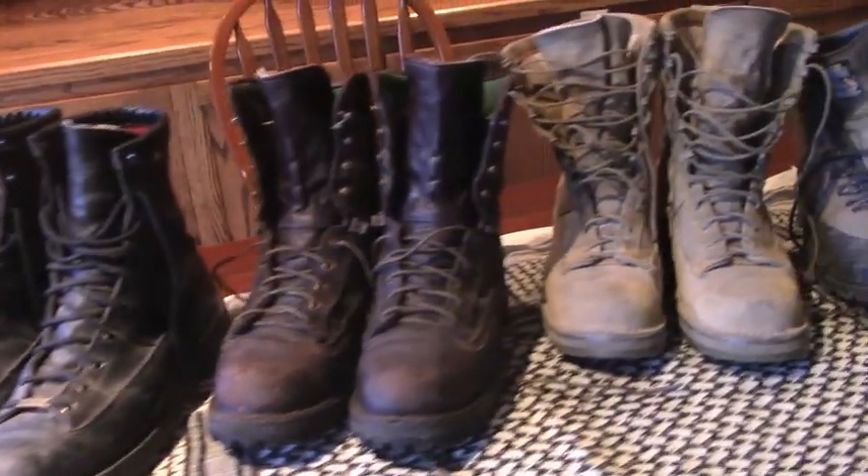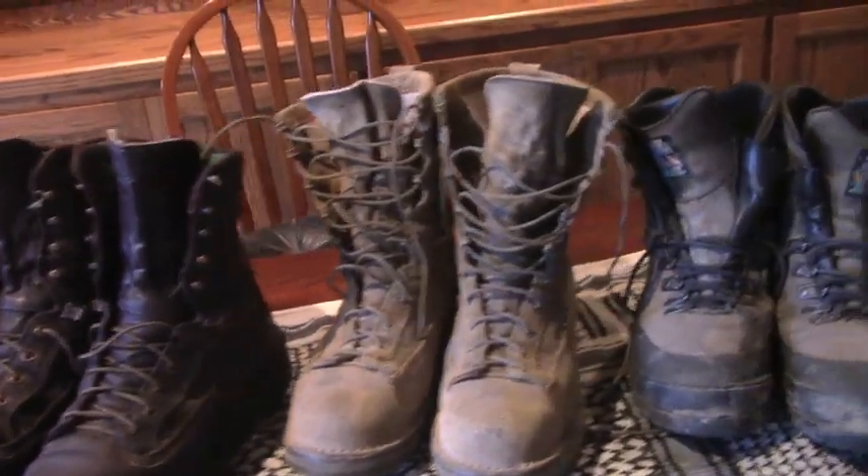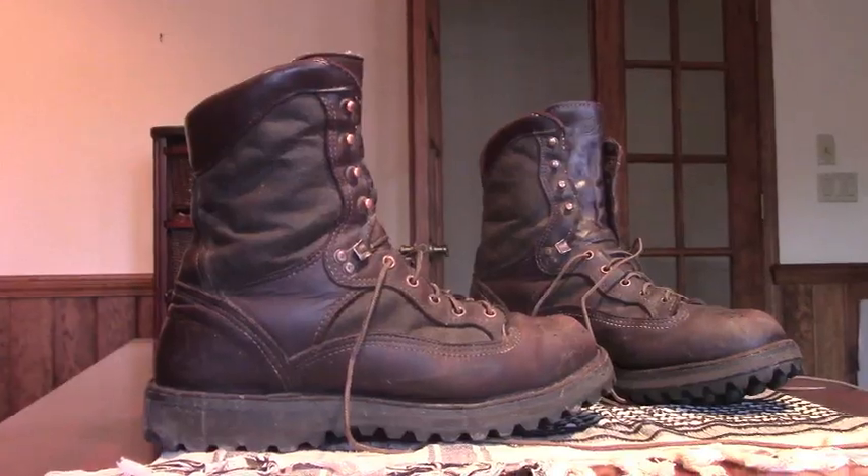Here are the four pairs of boots I wear almost exclusively out in the woods. On my right I have the Danner Raptors — these are my winter weather boots. They're sized about a half size larger than I need so I have room to layer up socks for insulation, and they have 400 grams of Thinsulate insulation in them as well.